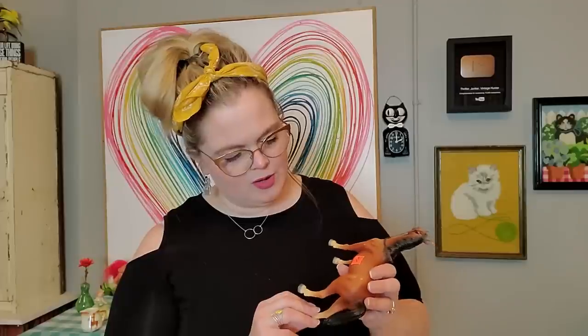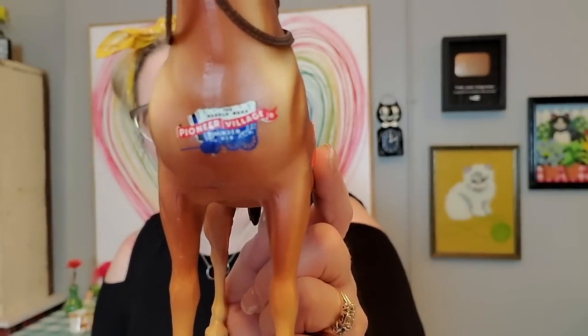I also picked up this horse. I paid $2.25 for it. It's a plastic horse — not Breyer or anything. It's made in Hong Kong, so it's vintage. It is a souvenir piece from Pioneer Village in Minden, Nebraska. I just liked it — good price and I love the little decal on it with a little chuck wagon. Sometimes you have to go with your gut when you see things, because more times than not I've bought something because I just felt like it and I sell it pretty fast. Go with your gut.